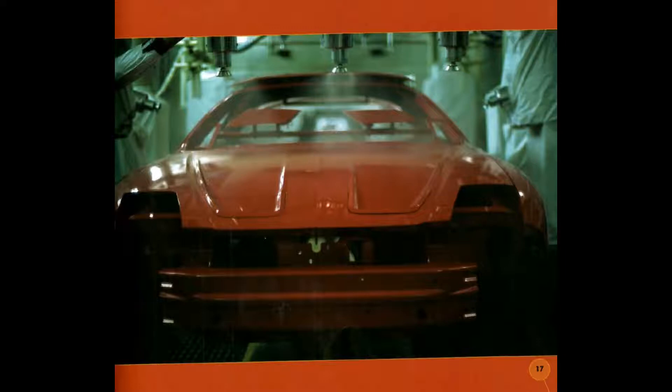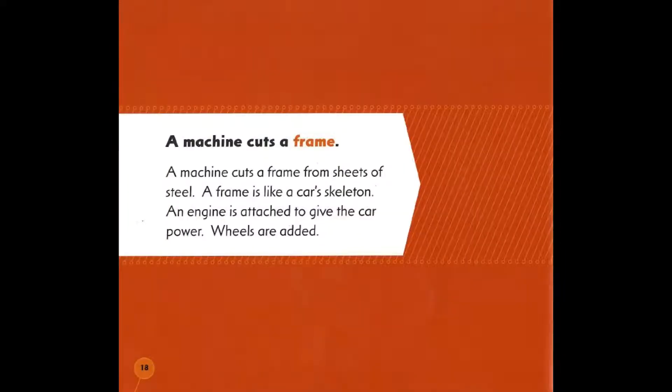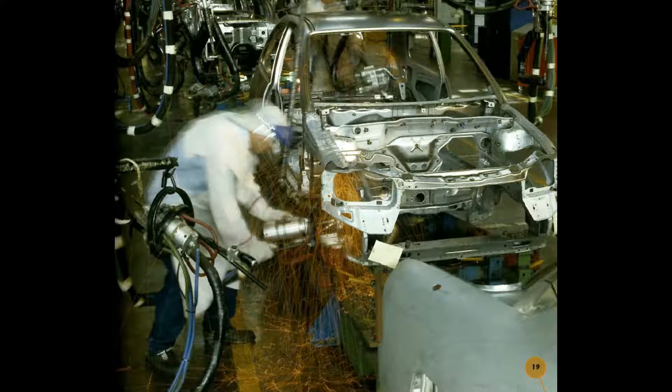This body has been painted red. A machine cuts a frame from sheets of steel. A frame is like a car skeleton. An engine is attached to give the car power, and wheels are added.